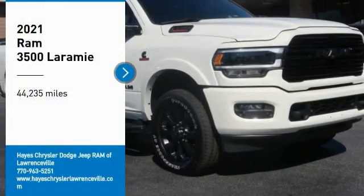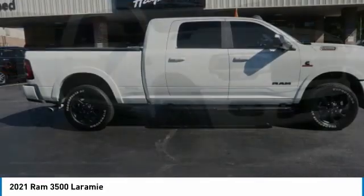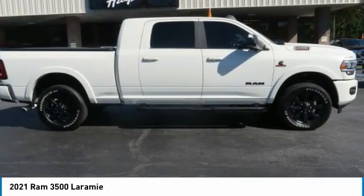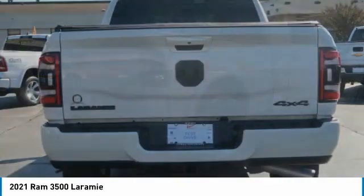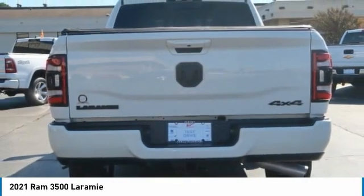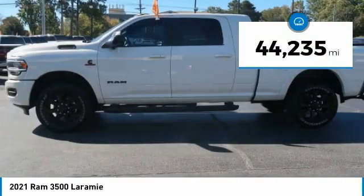Come test drive the 2021 3500. Ram 3500 is a solid option for truck buyers in need of hauling capacity and serious towing. With names like Hemi and Cummins under the hood, there is plenty of muscle to back it up. This vehicle has less than 45,000 miles.